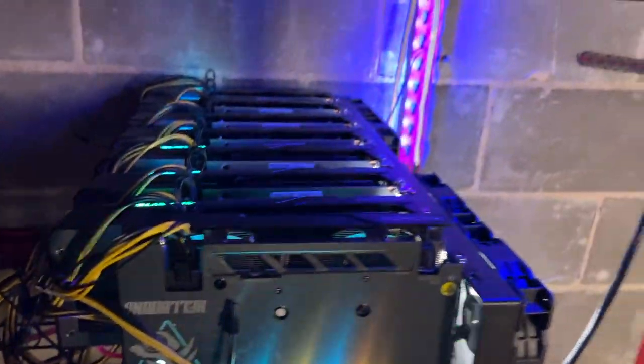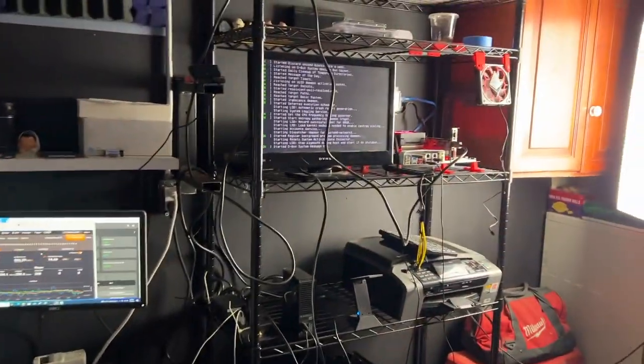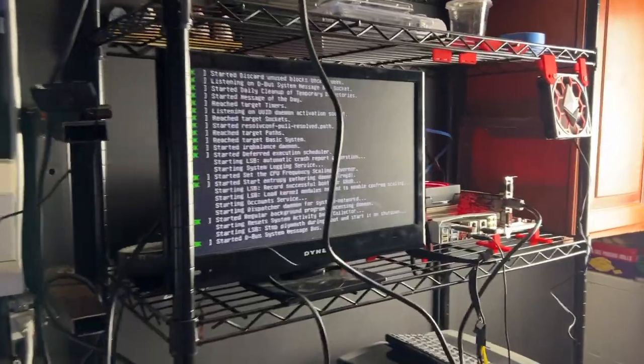If you guys ever ran into a similar situation, let me know — hopefully this is a lesson learned. Just check that out, it's working! I'm able to boot and I'm able to get into the BIOS. Previously I couldn't even get into the BIOS, there was nothing displaying. I don't know what happened — I took out the CMOS battery and let it sit for a while without it, and maybe that actually fixed it. I'm not even sure.